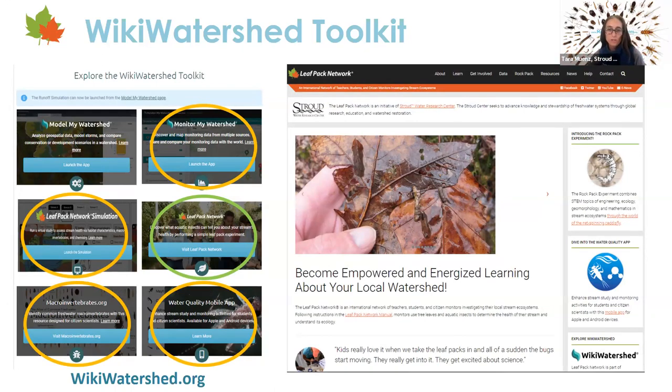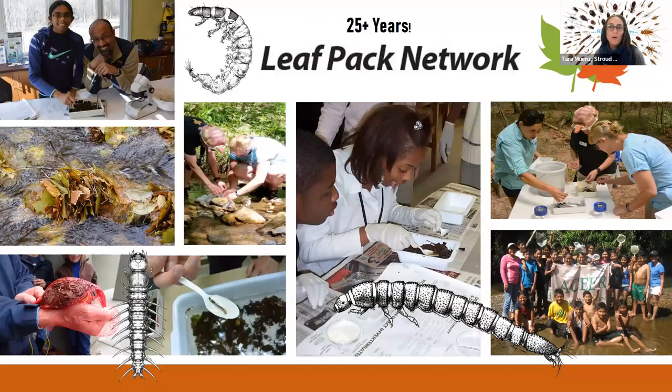Leaf Pack Network is part of the Stroud Center's award-winning online watershed stewardship toolkit called Wiki Watershed. You'll find the Leaf Pack Network website there, circled in green, along with many related resources. There's also an associated app called Water Quality, and Monitor My Watershed — the hub for Leaf Pack Network data — where you can explore other sites and share your data with the world.